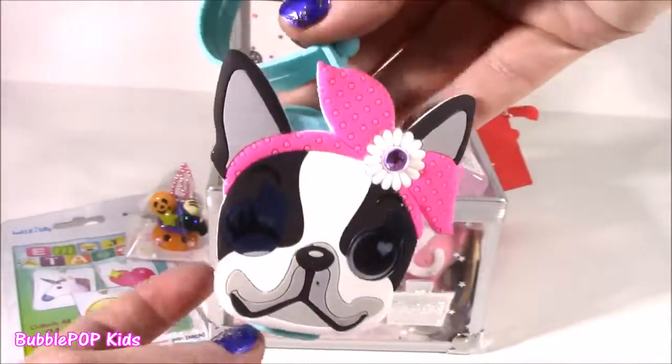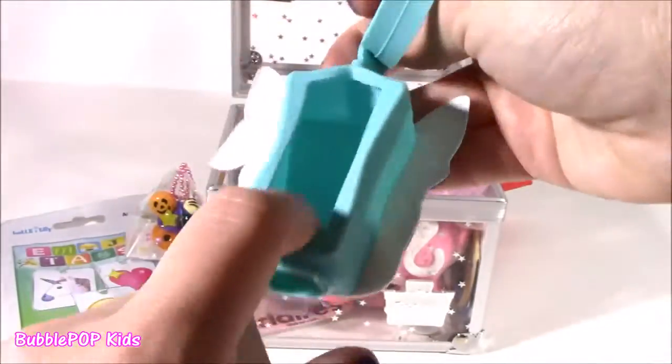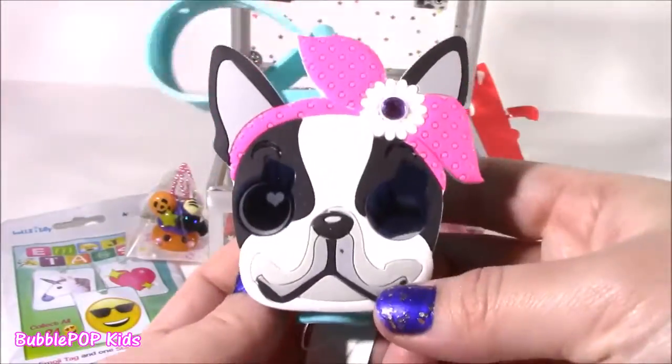Got a gorgeous little hand sanitizer with a little sling or holder for it. So cute.